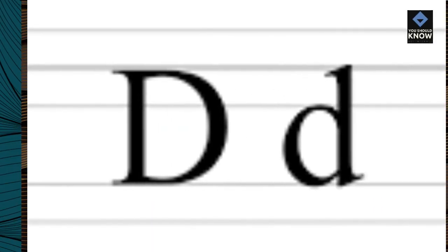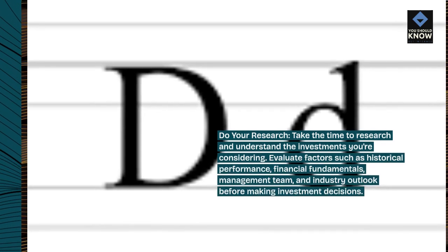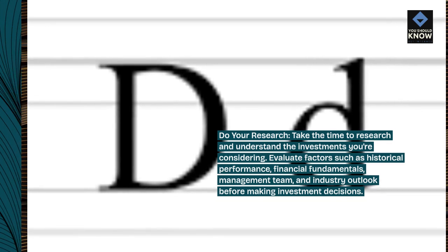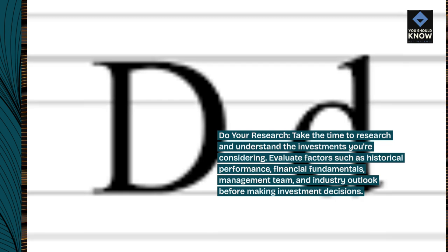Do your research. Take the time to research and understand the investments you're considering. Evaluate factors such as historical performance, financial fundamentals, management team, and industry outlook before making investment decisions.